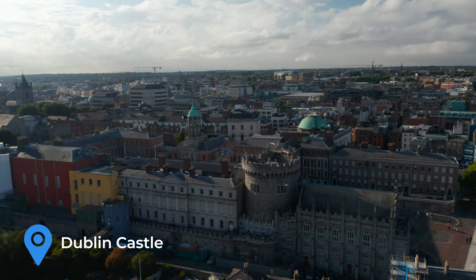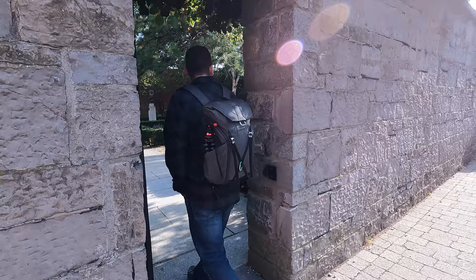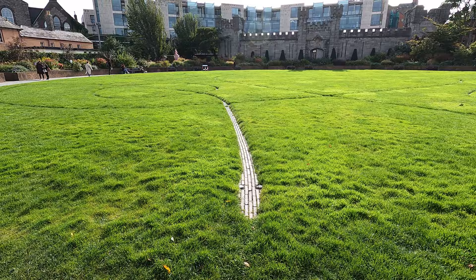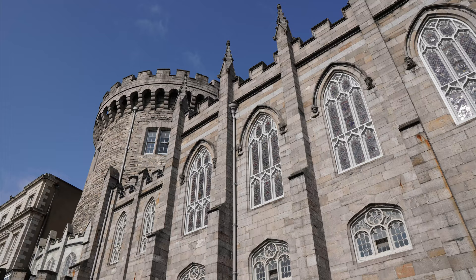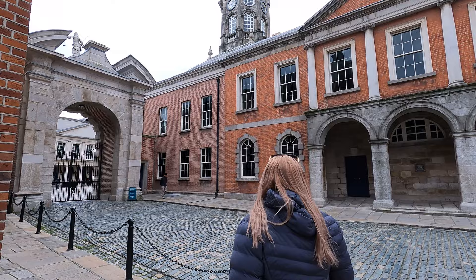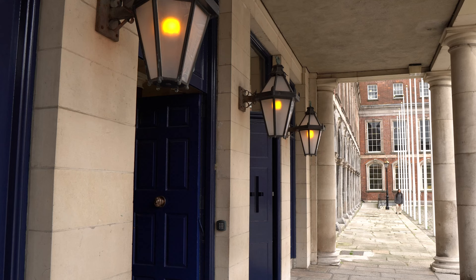Dublin Castle was originally developed as a medieval fortress and constructed on elevated ground once occupied by an earlier Viking settlement. From 1204 until 1922, Dublin Castle was the seat of British rule in Ireland. During that time it served principally as a residence for the British monarch's Irish representative, the Viceroy of Ireland, and as a ceremonial and administrative center. Following a fire in 1684 which caused severe damage, the castle was transformed into a Georgian palace. The new building included a suite of grand reception rooms known as the State Apartments. In 1922, following Ireland's independence, Dublin Castle was handed over to Michael Collins and the new Irish government. Today it still functions as a government complex.